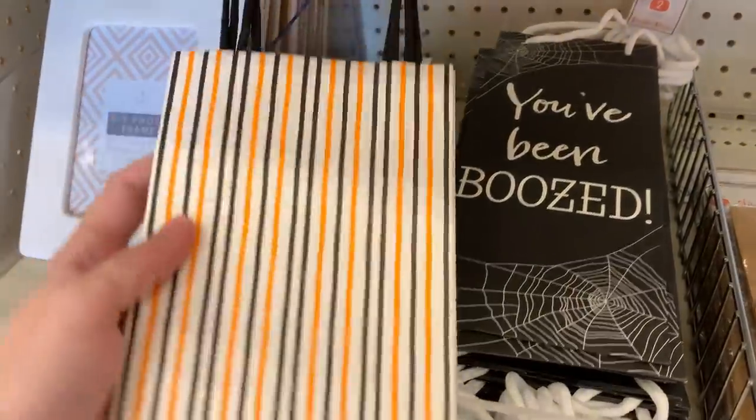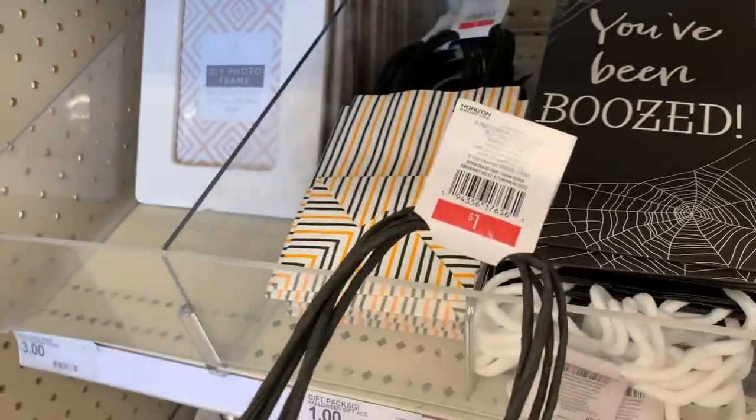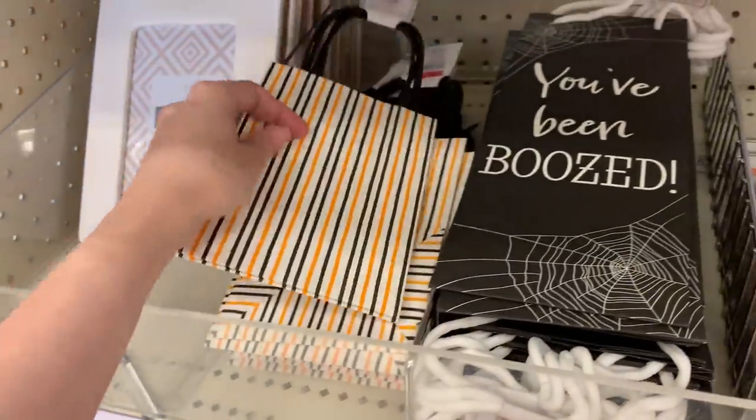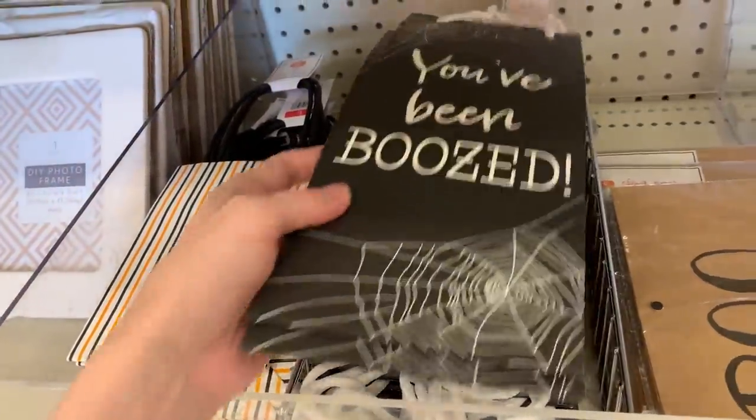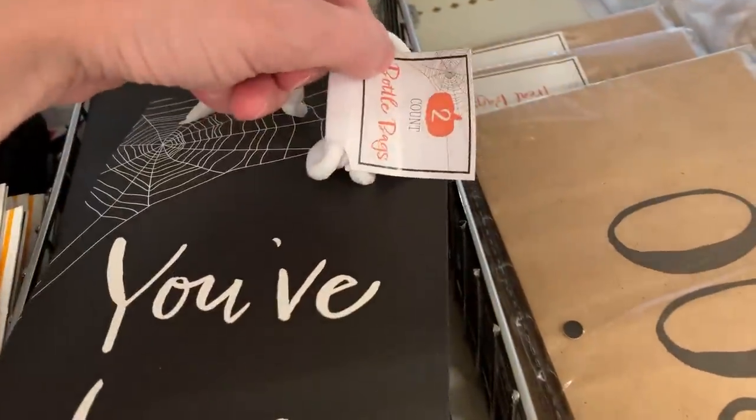These are Halloween themed treat bags. There are two pieces in each pack and each set is a dollar. These larger bags are intended to be like wine gift bags — they also come in sets of two and are a dollar each.